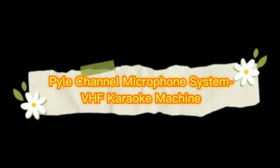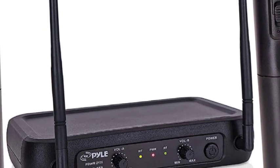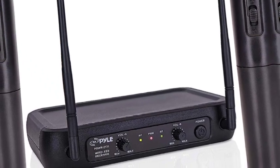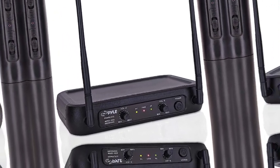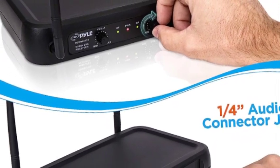Number 3 on the list is the Pile Channel Microphone System VHF Karaoke Machine. This black wireless microphone system by Pile Pro has dual frequency channel and broad audio response range with low distortion, so you can enjoy cordless singing to karaoke music and mobility for energetic on-stage performance with stable signal and clear sound.